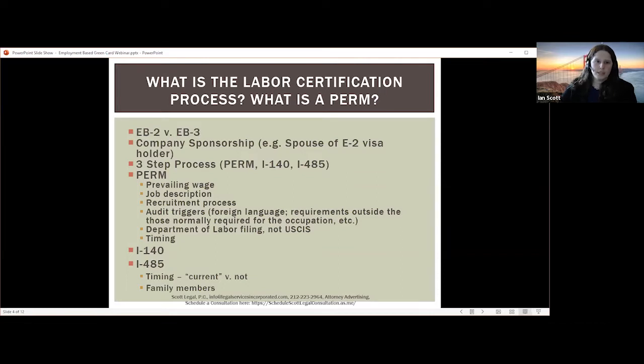The PERM process is really a three-step process. The first step is the PERM itself, beginning with developing a job description with the company. The company must look at the job duties and requirements and determine the minimum requirements to do the job in a reasonable manner. The purpose of the PERM program from the government's perspective is to make sure the US labor market doesn't have any US workers who could perform the job. So the employer must identify what is the minimum amount they could require of a worker to do the job reasonably.